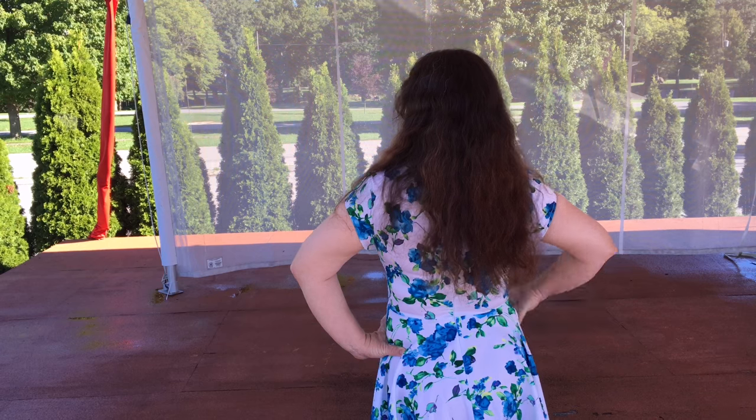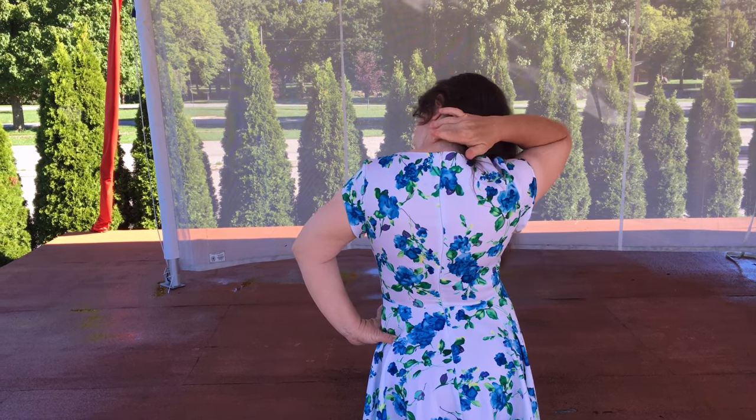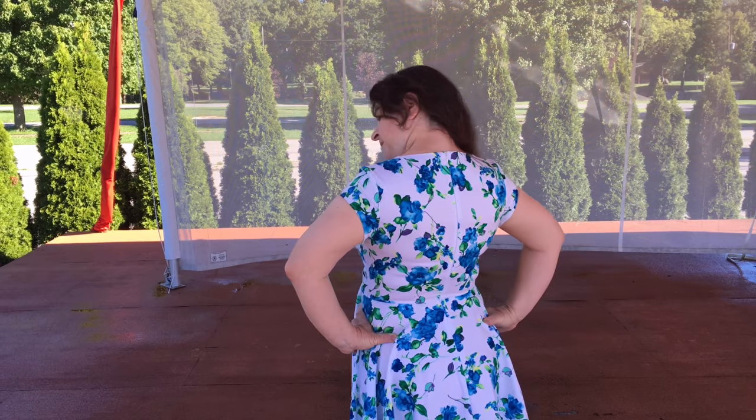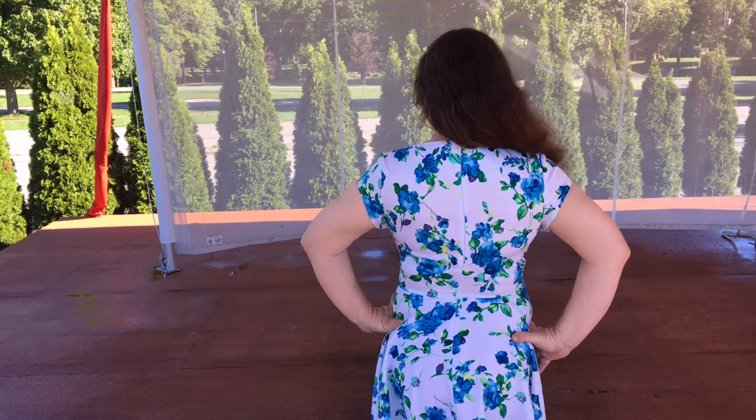Sherry is modeling the vintage style 50s pin-up dress in a size medium. Looks very good on her. She's about 5'1", 147 pounds.